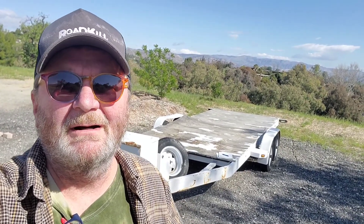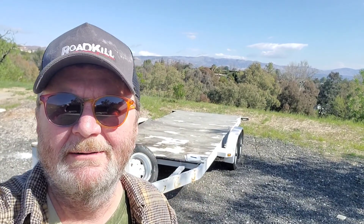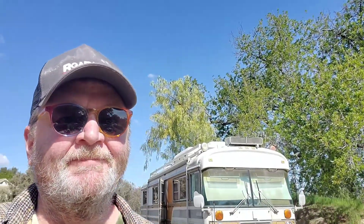Now the next problem is, if I'm going to be hauling a car on that trailer, my truck is a pretty gnarly truck and it'll pull this probably with no problem, but I'd probably be better off having something a little more heavy duty to pull this trailer — and that's where this comes in.